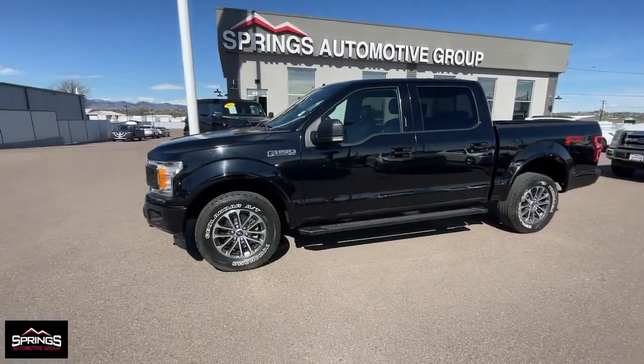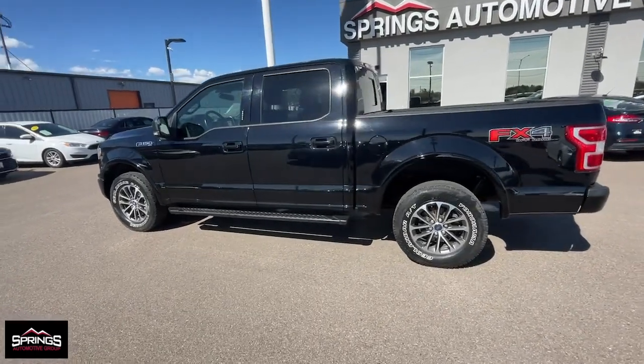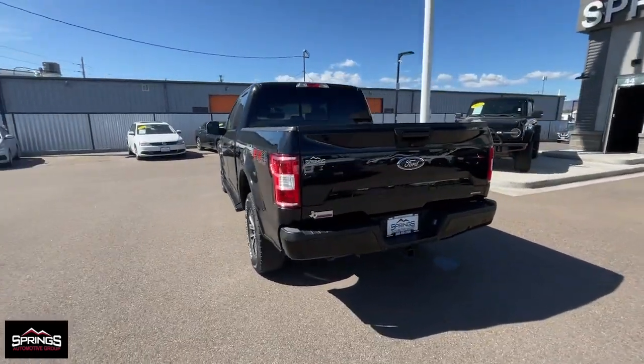Get into a car with value. 2018 Ford F-150, with less than 120,000 miles on the odometer — this vehicle provides excellent value.